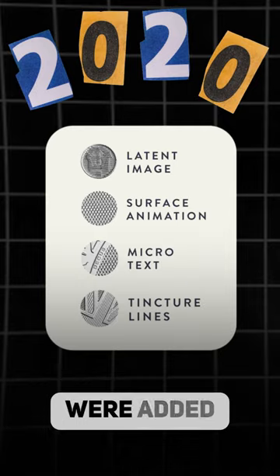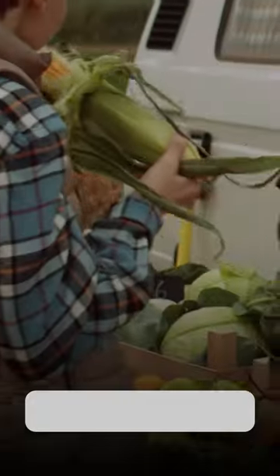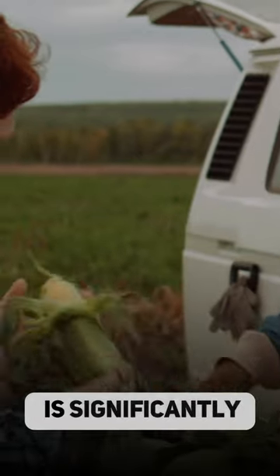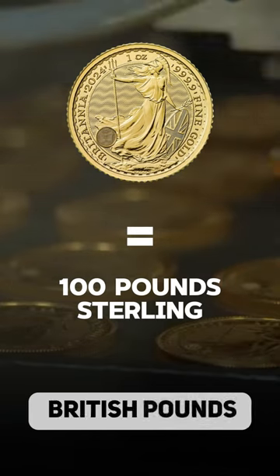In October 2020, four security features were added to the design of the gold Britannia coin, making it almost impossible to counterfeit. Interestingly, the coin can be used as legal tender, although its face value is significantly lower than its market value. A one-ounce coin equals 100 British pounds sterling.